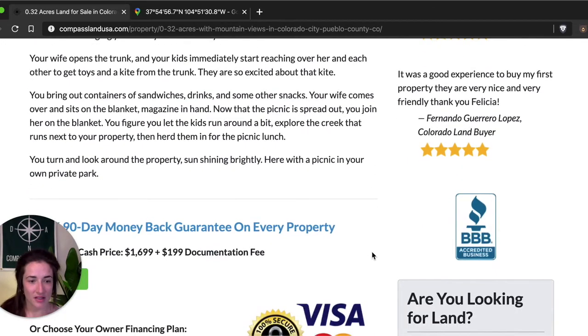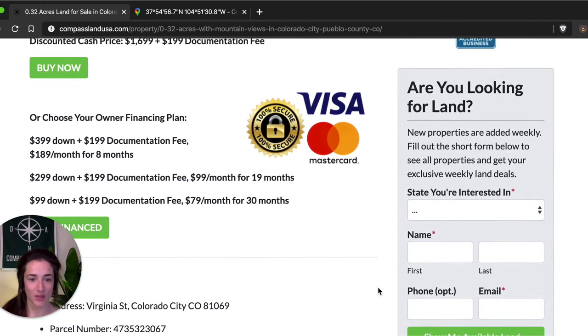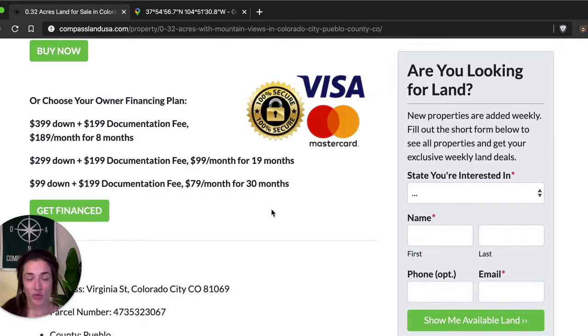Under that we have the price. The cash price for this lot is $1,699 plus a $199 documentation fee. We also have three owner financing plans to choose from — both the discounted cash price and the owner financing plans have a one-time documentation fee of $199. We try to make the owner financing plans approachable for a variety of budgets; the lowest monthly for this property is $79 a month, so you can easily incorporate that into any budget. If you click either of the green buttons, you'll go to a secure checkout page where you can use your debit or credit card to buy the property or to submit the documentation fee to get started with owner financing.